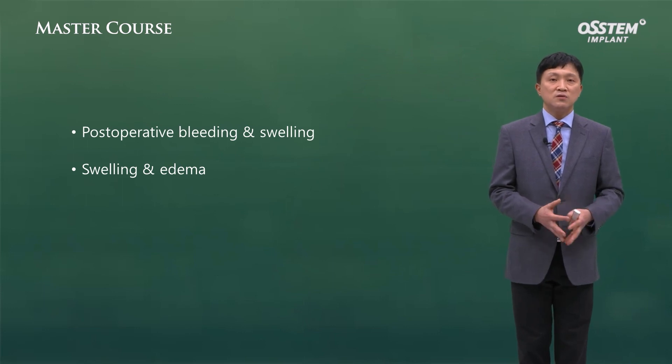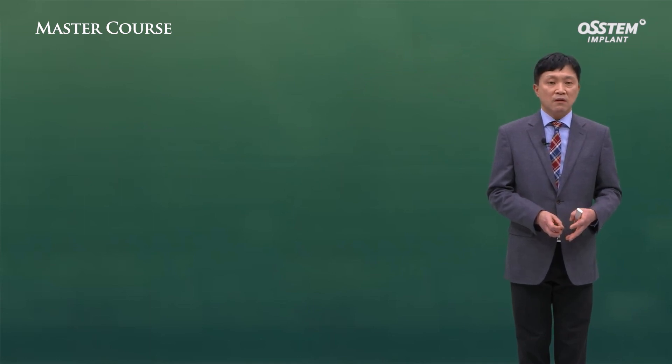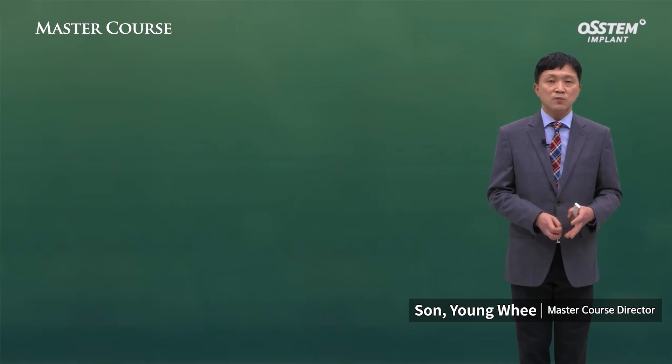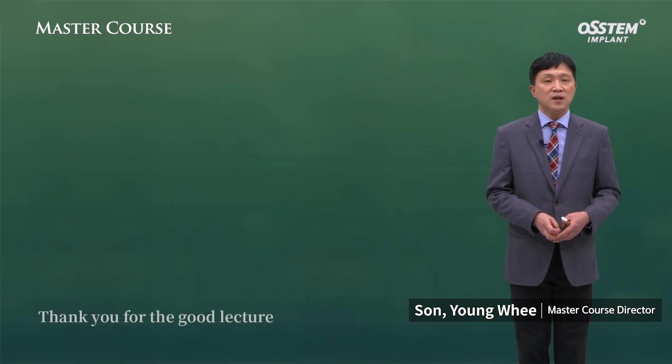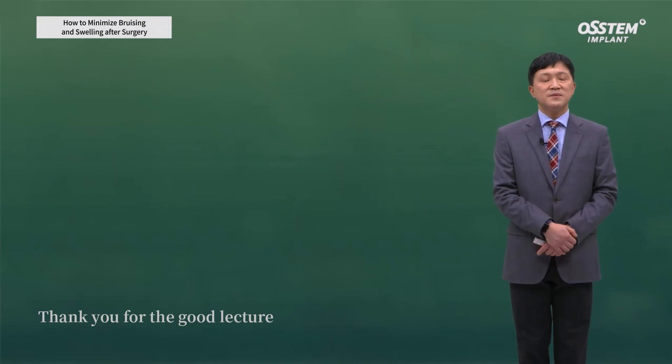Today I've talked about swelling and edema that can occur after implant surgery. Based on this, I hope you can provide more comfortable surgery to your patients for implant procedures. Thank you for your attention — we'll see you in the next one!